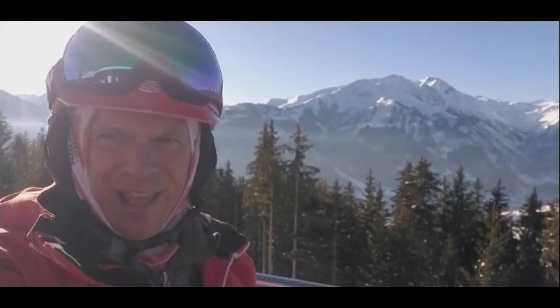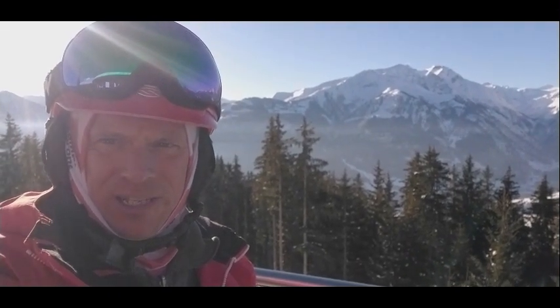Hi everybody, it's Andy from Snow Camp Europe. It's Wednesday the 8th of February. Here is this week's snow report for the Kitzsteinhorn, Kaprun and Zell am See ski area.